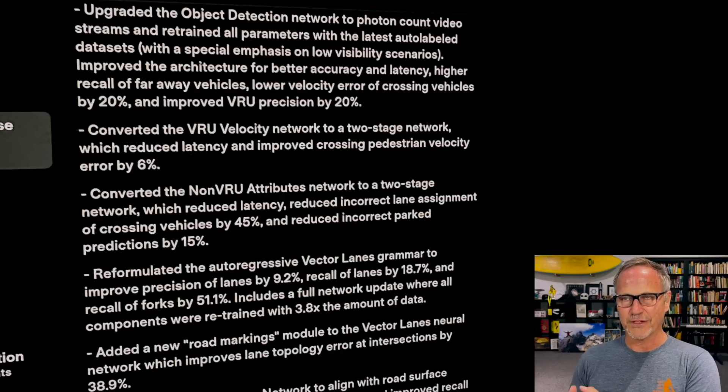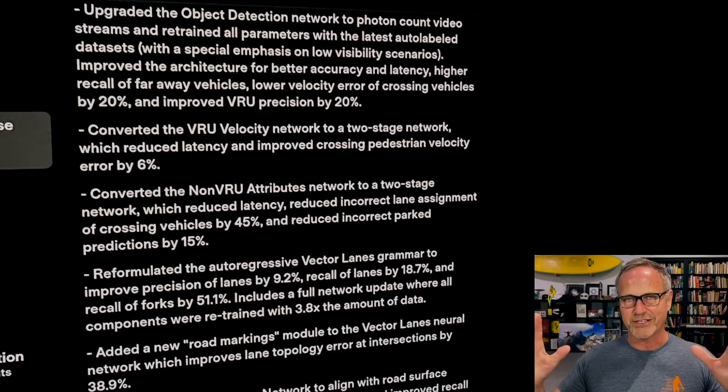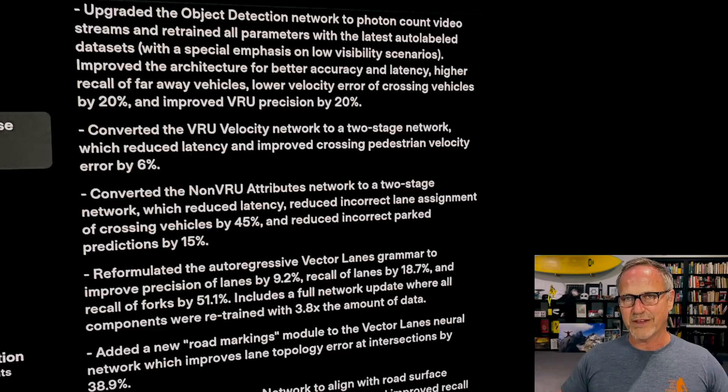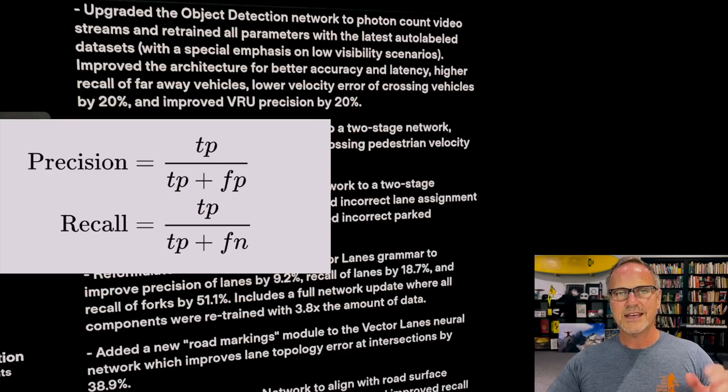There's also a 20% lower velocity error of crossing vehicles — in low light situations, as a car goes across the scene in front of you, it does a better job predicting exactly how fast it's going and whether you need to stop or take evasive action. Finally, improved vulnerable road user precision by 20%. Precision is about false positives — reducing phantom braking caused by false detections of pedestrians or cyclists. Reducing false positives is really important for driver comfort, and it looks like there were previously too many false positives.